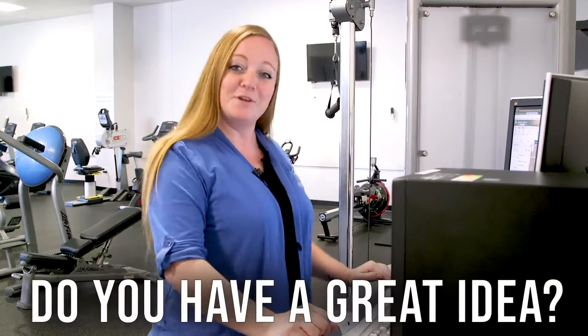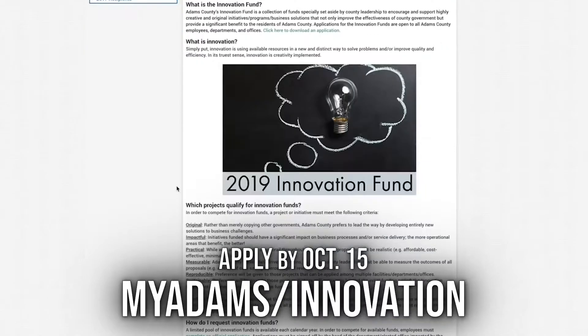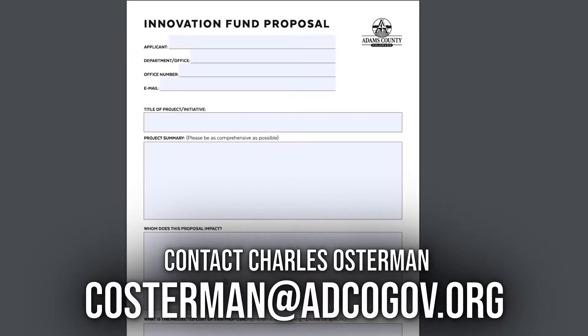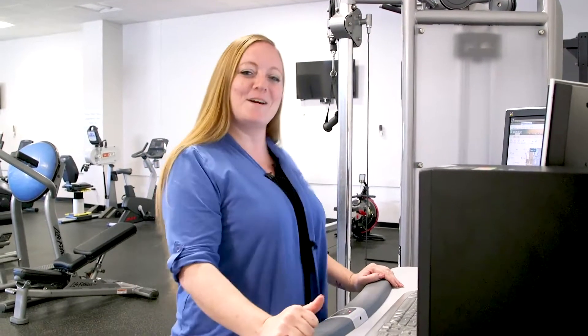These are just a couple of the ideas made possible by the Innovation Fund. Do you have a great idea? Your idea could be funded next. Make sure you apply at myAdams/Innovation by October 15th. Reach out to Charles Osterman if you have any questions or need any help with the application. We look forward to seeing what you come up with.